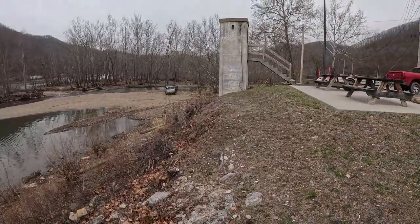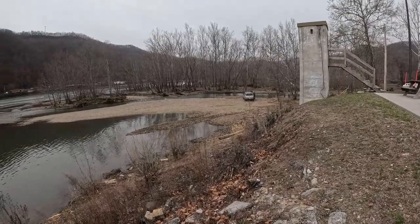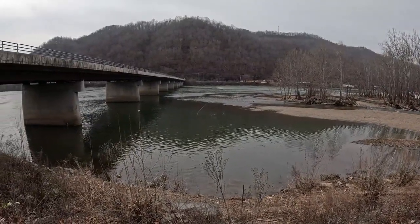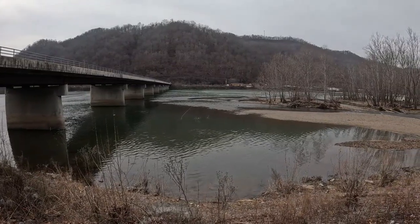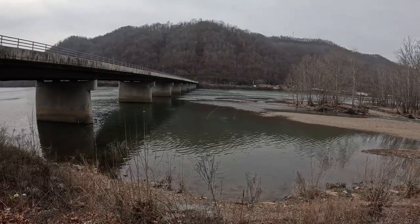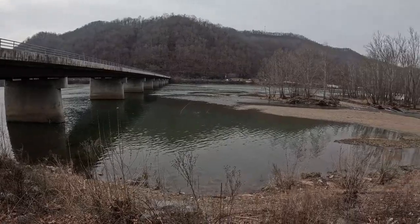There's a ramp right over here. You can get right down below the dam at a boat launch for shallow running boats. I wouldn't put a fiberglass boat in down through here — if I was going to fish in this area, I'd use an aluminum boat, rubber raft, or a kayak, because it gets too swift.